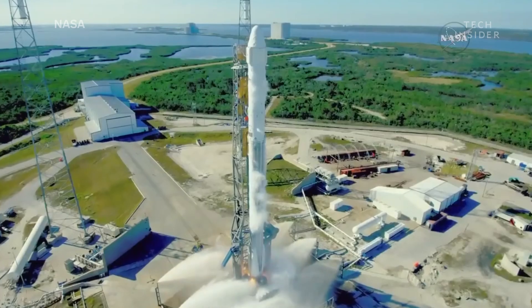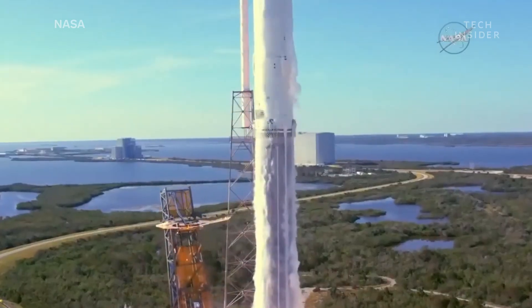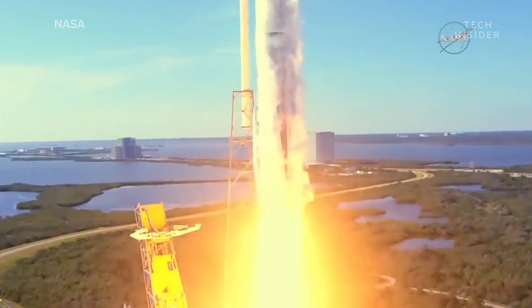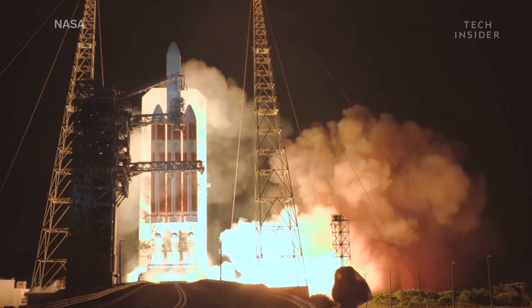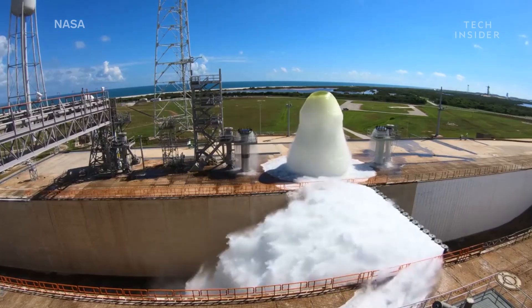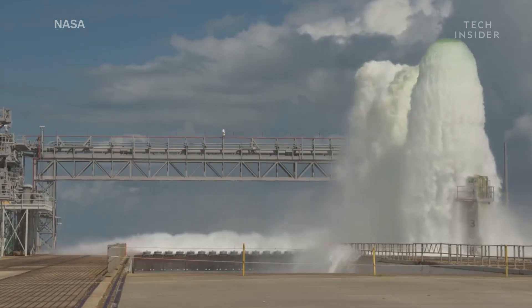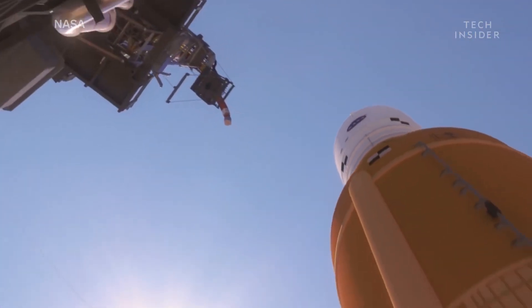During an actual launch, some of the water will evaporate due to the extreme heat, while the rest exits through nozzles. This test is just one of many more that NASA will conduct over the coming months in preparation for the rocket's first launch.